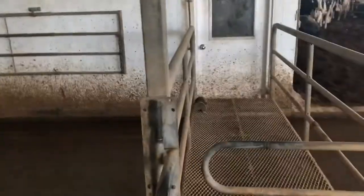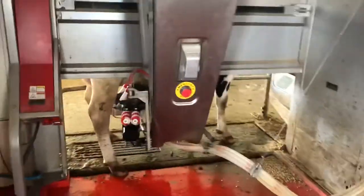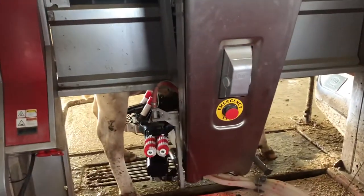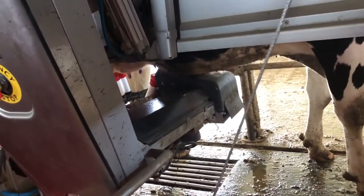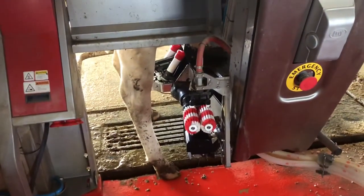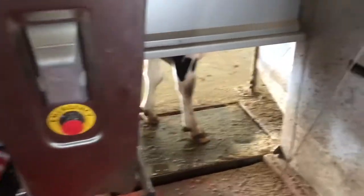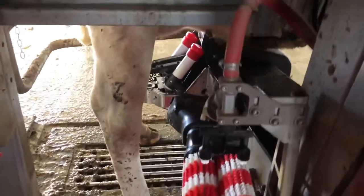I'll take you right into our robot room because I can hear that there is a cow milking. We've got a cow milking here — she's just almost done. This is our milking arm and it's on the cow they're milking. The cow walks in, the laser reads her udders and finds where to put the milker, and the arm reaches out and puts the milker on her.